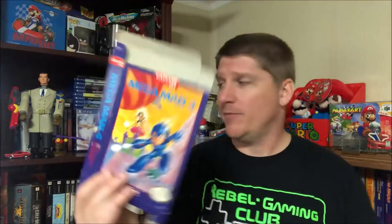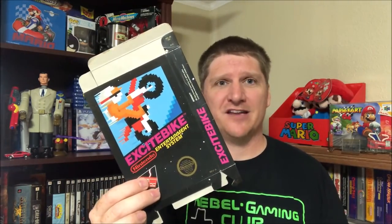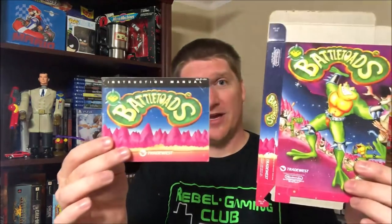For five bucks each on boxes and manuals: we got the box for Mega Man 4 - very exciting - and the box for Excitebike, which I'm happy to have. I thought I had the manual for Excitebike to make it complete but I don't, so I'll have to find one at a convention. We got the manual and box for DuckTales - pretty excited about that. My complete copy of DuckTales will never come out because I have an emulator. And for ten bucks total we got the manual and box for Battletoads in very nice condition.